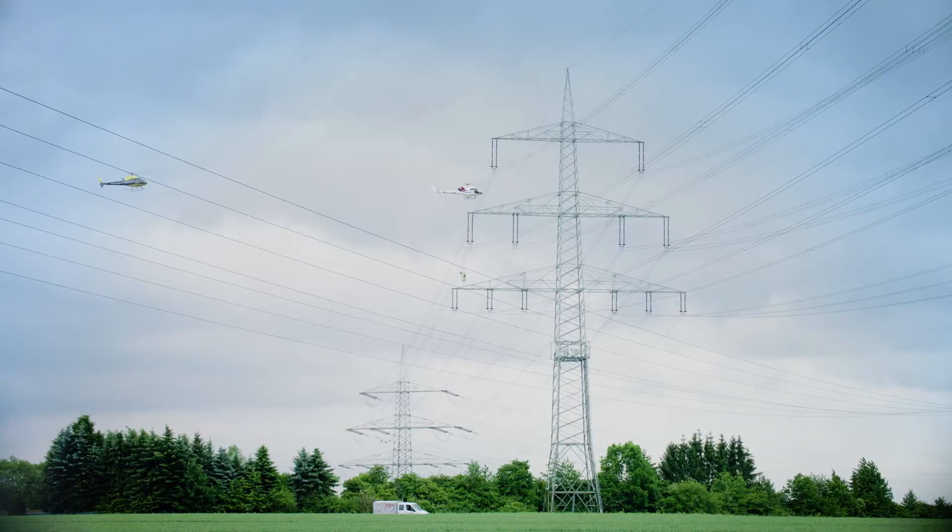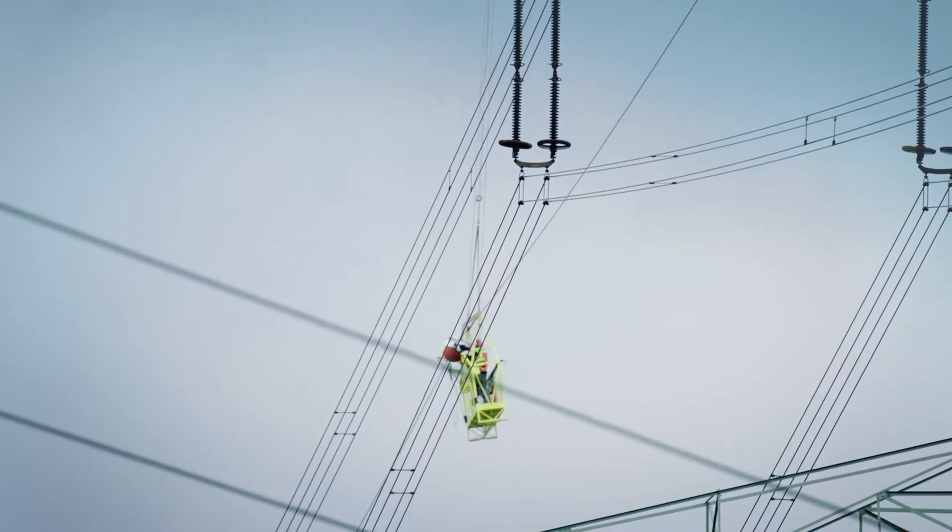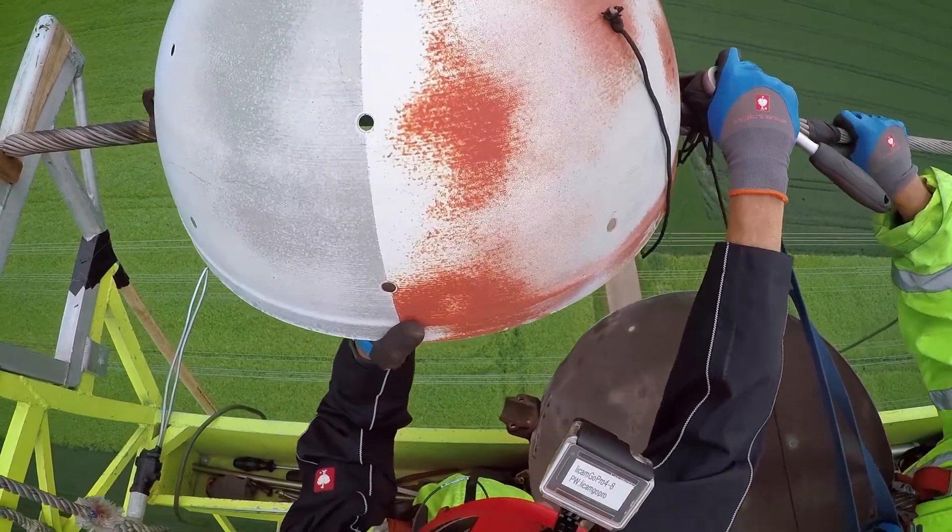And if, for example, helicopters are the safest way to remove aircraft warning markers, we use them.